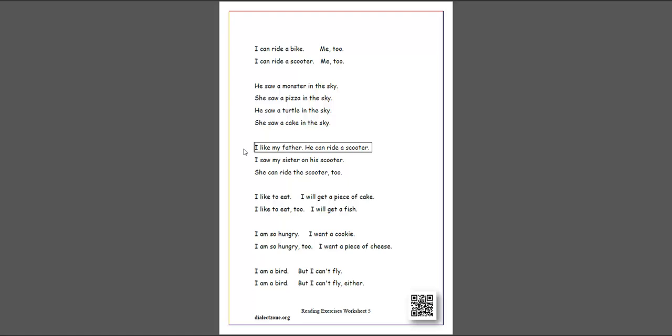I like my father. He can ride a scooter. I saw my sister on his scooter. She can ride the scooter, too.